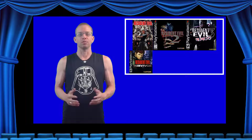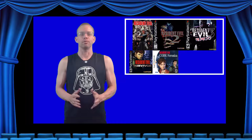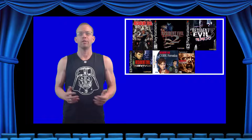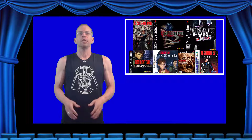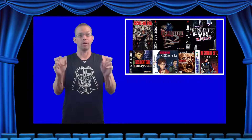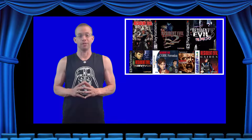Resident Evil was released in theaters on March 15, 2002. Up to this point, seven games had been released in the series: Resident Evil, Resident Evil 2, Resident Evil 3 Nemesis, Resident Evil Survivor, Resident Evil Code Veronica, Resident Evil Survivor 2 Code Veronica, and Resident Evil Gaiden. We're going to ignore everything other than Resident Evil and Resident Evil 2, as the film borrowed from those games during its creation.